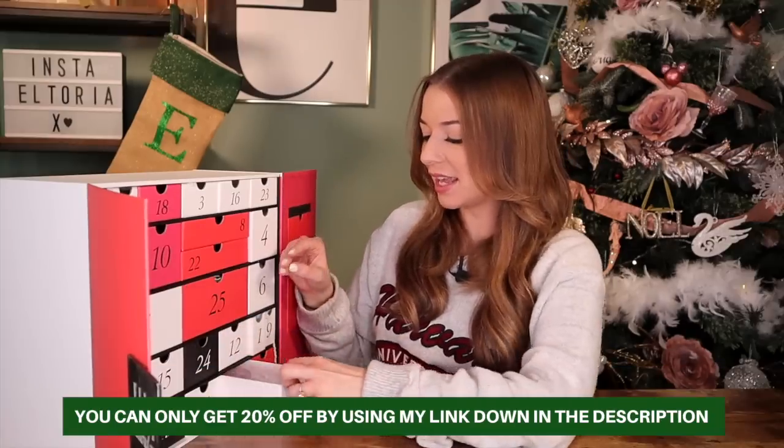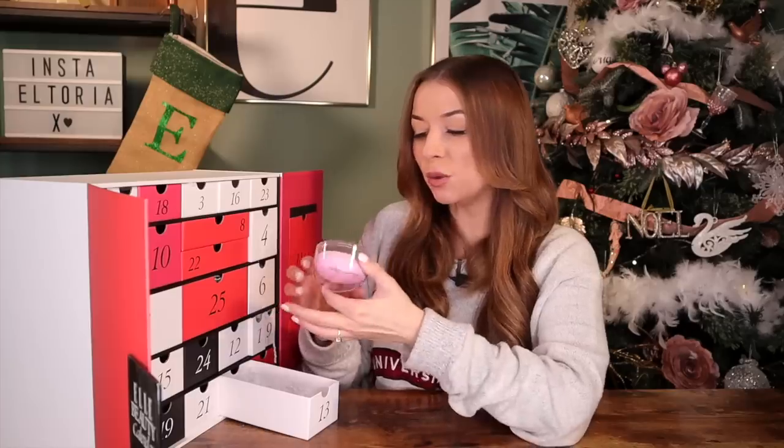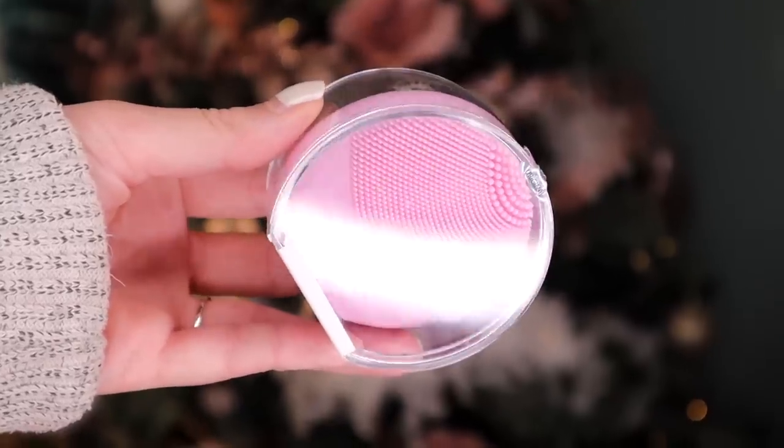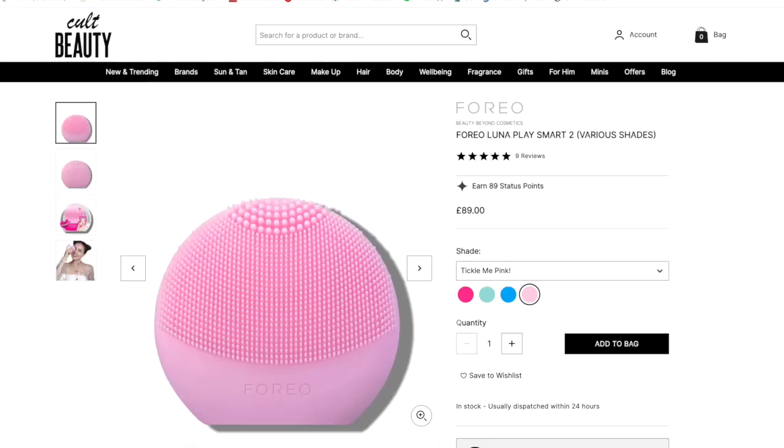Day number 13 — no way! We got this for the final door last year. We have a Foreo product — the Luna Play Plus in pearl pink. This is essentially an electric cleanser that pulsates and gets rid of dirt much more efficiently from your skin.